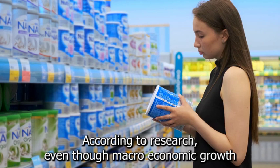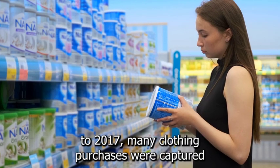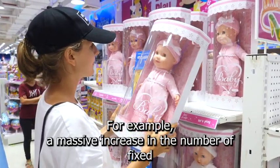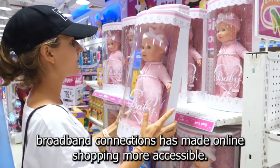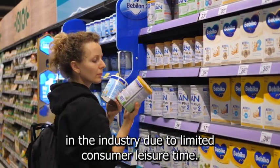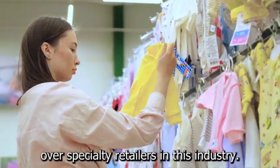According to research, even though macroeconomic growth encouraged shoppers to spend on high-end children's clothing over the five years to 2017, many clothing purchases were captured by industries that directly compete for consumer dollars. For example, a massive increase in fixed broadband connections has made online shopping more accessible, which has cornered demand from brick-and-mortar businesses. Due to limited consumer leisure time, shoppers prefer to visit department stores or other one-stop shop businesses over specialty retailers.